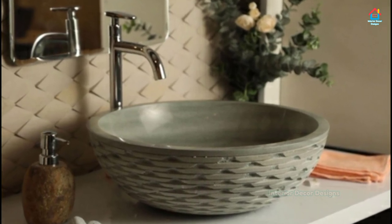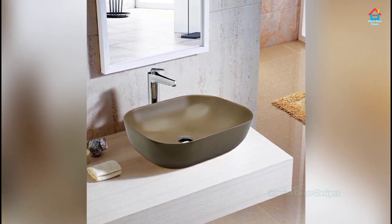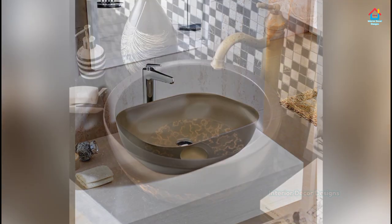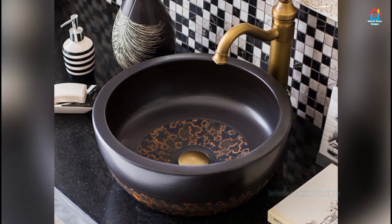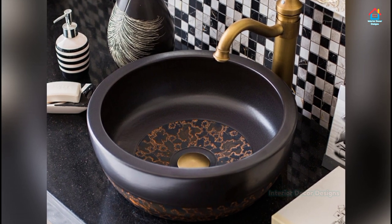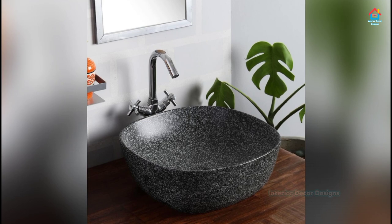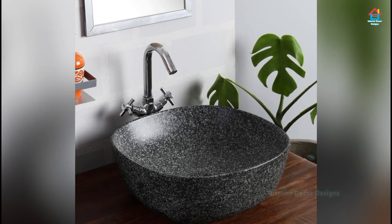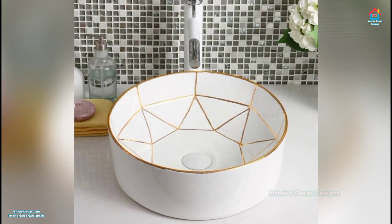A unique bathroom sink design will remind you of fancy spa places. Made in granite and carefully crafted in a round-shaped sink, it will make you want to turn it into a vase. But we know it's too pretty to be true, so it's time to put it into use. It adds to the beauty of your bathroom interior designed with a hint of rustic touch.